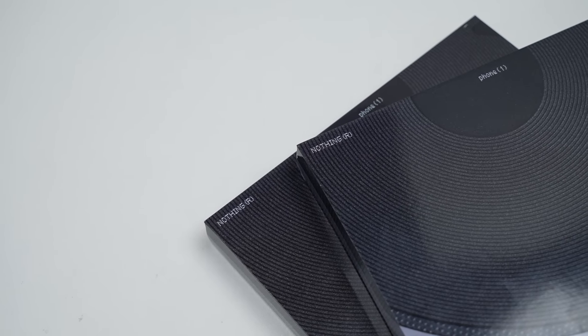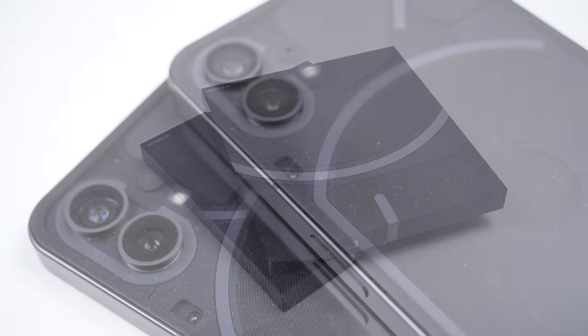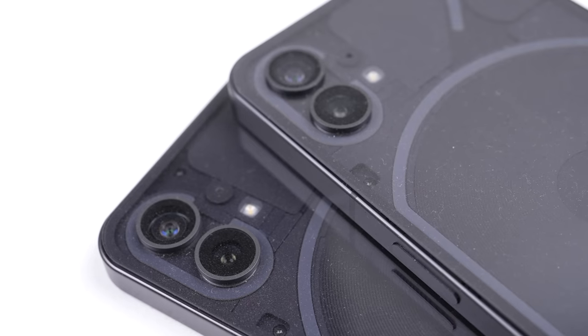Another caveat with a niche phone like this is the lack of available parts. I still have my two teardown units, as I have yet to find any replacement adhesive to reattach the back glass.